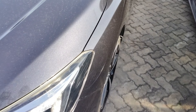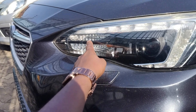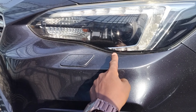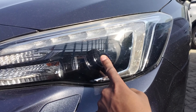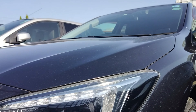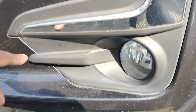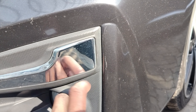Let us start with the headlights. We have very nice headlights here — they have daytime running lights that run all the way from this side down to this side. Those are very nice. Then you have a full LED headlight and your turn signal over here, so that is quite nice.